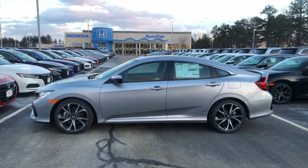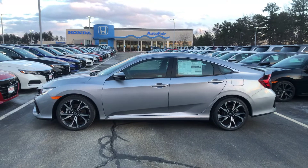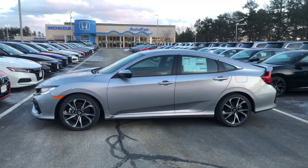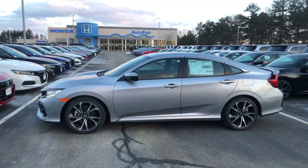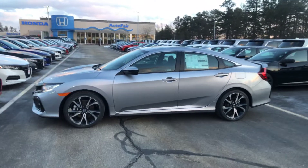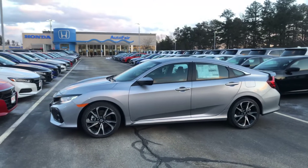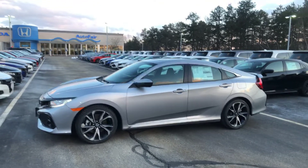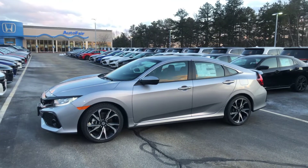Today is March 7th — it's Thursday, around maybe 4 or 5 o'clock in the evening. And this is a 2019 Honda Civic SI sedan in the Lunar Silver Metallic.